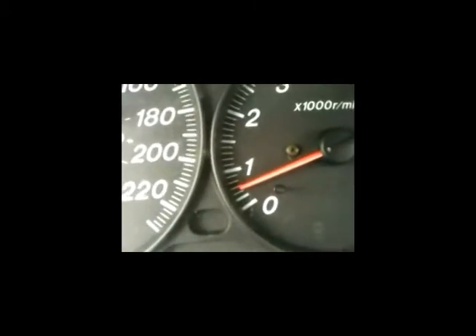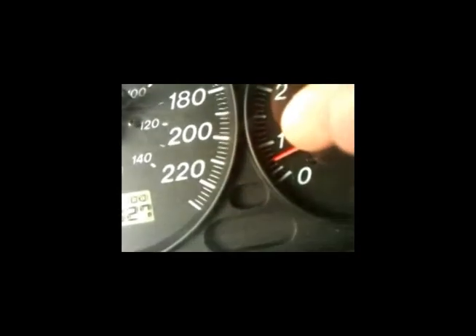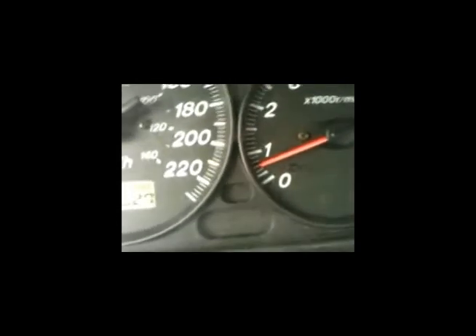So this is after it's been warmed up. And before, when it was warmed up, it was hovering around the 1000 RPM.